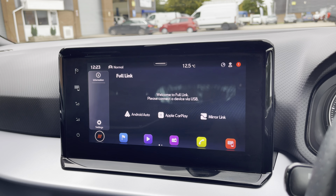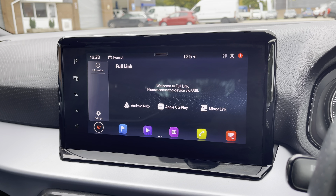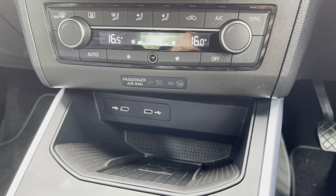You can also utilise Bluetooth to make and receive calls hands-free, and full link is available for connectivity to Android Auto, Apple CarPlay and MirrorLink.